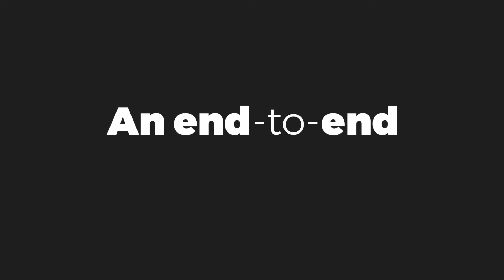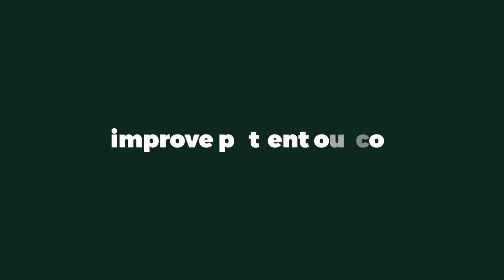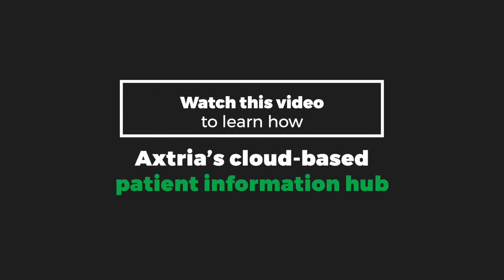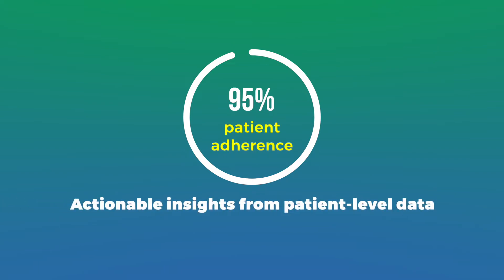An end-to-end integrated cloud product can help life sciences companies significantly improve patient outcomes. Watch this video to learn how Axtria's cloud-based patient information hub helped a leading biotech achieve 95% patient adherence with actionable insights from patient-level data.